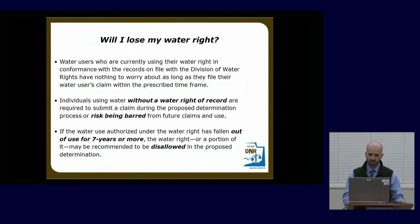The biggest question on people's minds is probably: do I have a water right? The second biggest: will I lose my water right? If you're using your water right in conformance with what we have on our records, you have nothing to worry about — just file a claim. If I can repeat anything enough times tonight: file the claim, even if you can't think of the exact way it's used. Individuals using water without a water right of record are required to submit a claim or risk being barred from ever asserting that diligence claim. And if your water right has fallen out of use for seven years or more, it could potentially be recommended to be disallowed unless you file an objection and successfully litigate it.